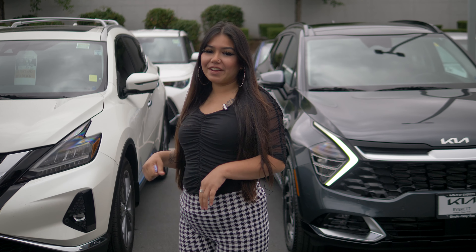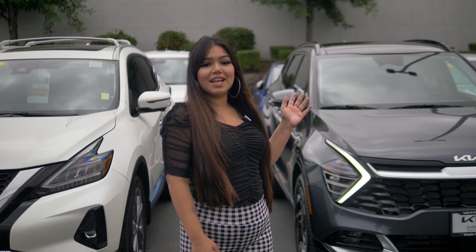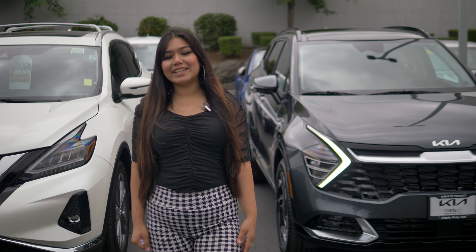Included with the Nissan you're going to get your five year, 60,000 mile powertrain warranty. But don't forget the best on the market — our 10 year, 100,000 mile powertrain warranty for the Kia Sportage. Give me a call if you have any questions. I'm Karina here at Kia of Everett.